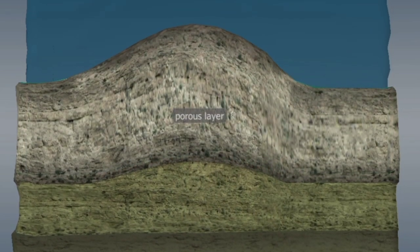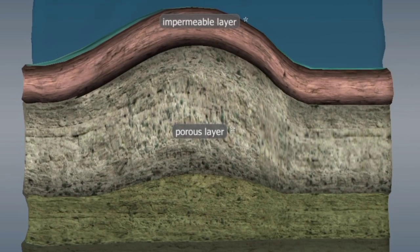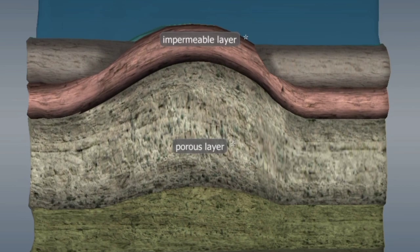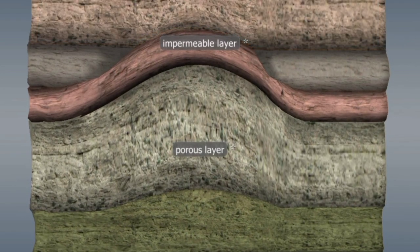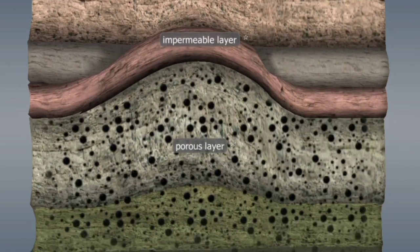This caused the organic matter to undergo chemical changes and transform into crude oil. This process is also known as the petroleum generation stage. Crude oil formation can occur under both marine and terrestrial environments, but the majority of oil reserves are located under sea water.